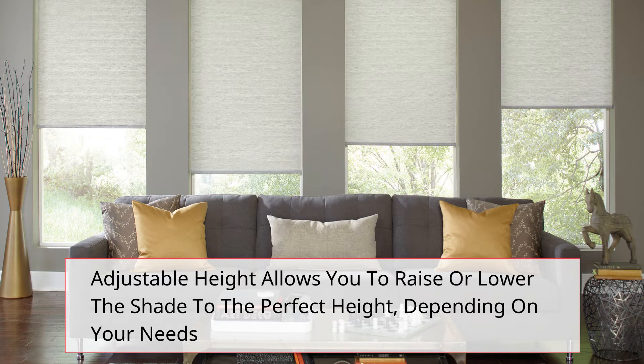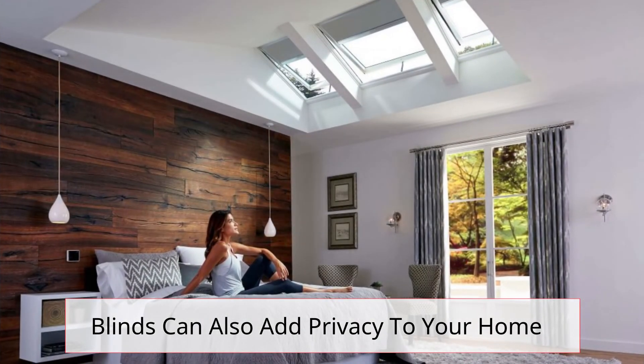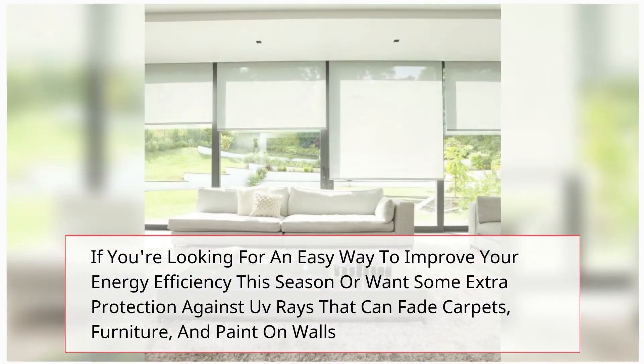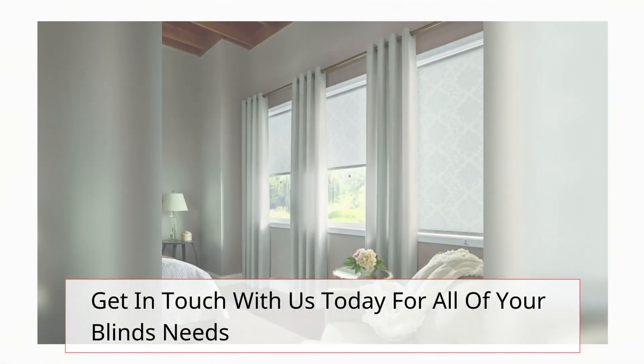Blinds can also add privacy to your home. If you need a little more privacy, look for blinds that provide you with good coverage. If you're looking for an easy way to improve your energy efficiency this season, or want some extra protection against UV rays that can fade carpets, furniture, and paint on walls, blinds are a great solution.